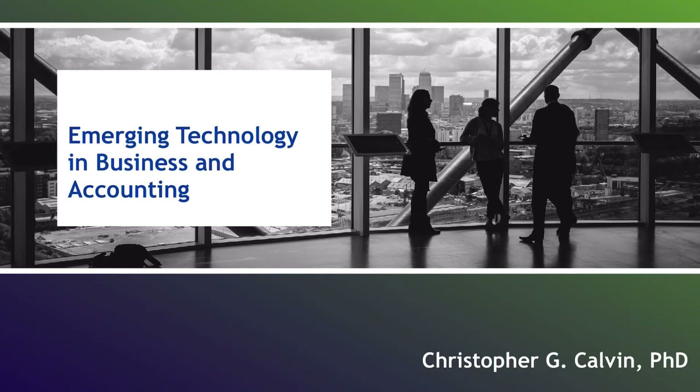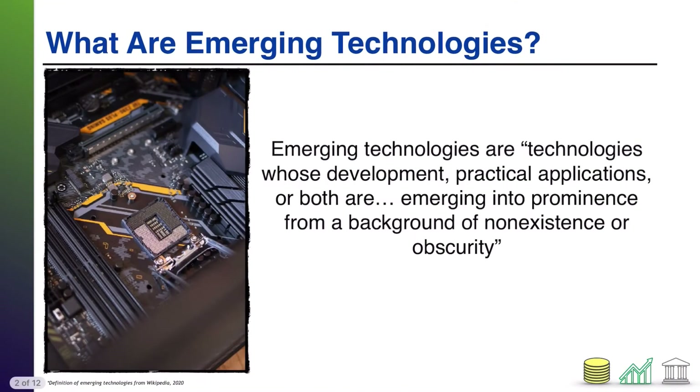Hi, everyone. In this video, I'm going to discuss some of the emerging technologies that affect business and accounting, at least as of the recording date of this video. Emerging technologies are technologies whose development, practical applications, or both are emerging into prominence from a background of non-existence or obscurity — technologies that either haven't existed previously or existed but weren't widespread are now emerging into a more widespread, prominent foothold.